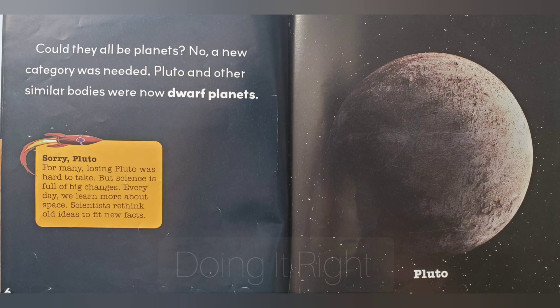Pluto and other similar bodies were now called dwarf planets. Sorry, Pluto. For many, losing Pluto was hard to take. But science is full of big changes. Every day we learn more about space. Scientists rethink old ideas to fit new facts.